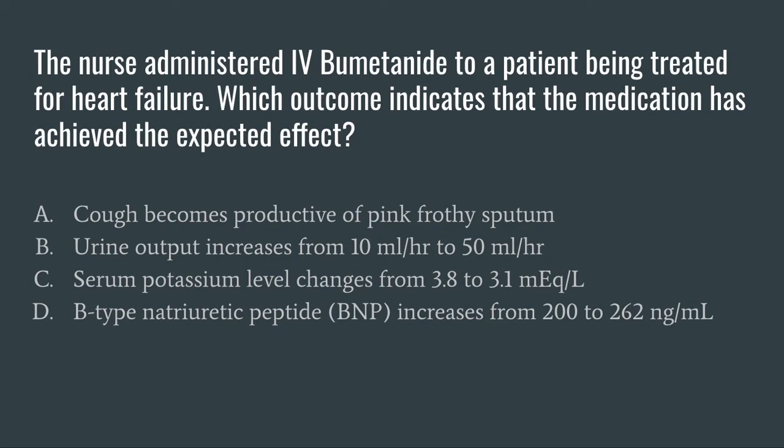Option D: the BNP increases from 200 to 262. Similar to option A, this would also indicate worsening of heart failure. Ideally, the BNP is less than 100, and when we see a BNP increase, that means heart failure is worsening. So after reviewing all of our answer options, we know that B is the correct one. Option A indicates worsening pulmonary edema; C is simply a side effect — hypokalemia; D indicates worsening heart failure. We know that BUMEX improves heart failure by pulling fluid off of the body via an increase in urine output.